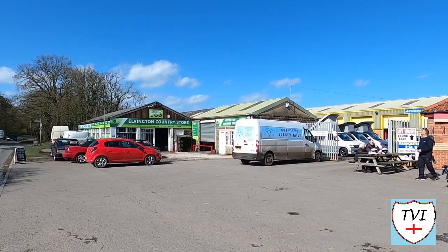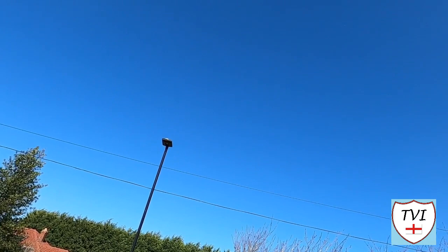Now I know this is nothing to do with Elvington, but you might have heard a plane in the background of those last couple of shots. I don't know what it is but it's making a racket — it's going to be the loudest plane I've ever heard. It's very hard to see where it is. It's making a right noise.